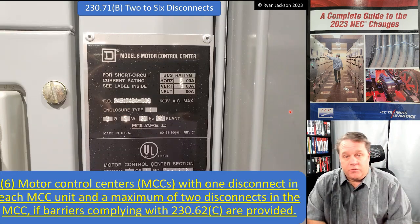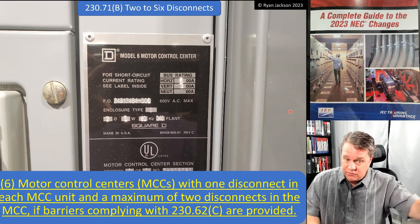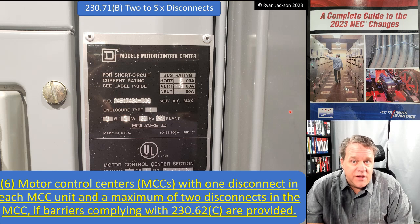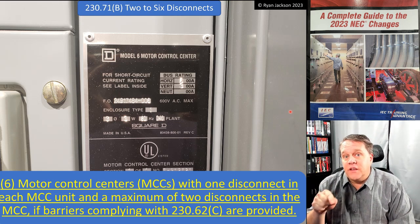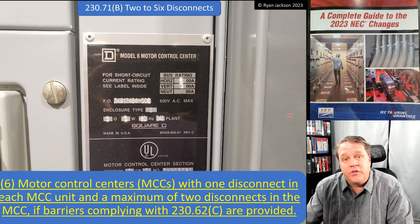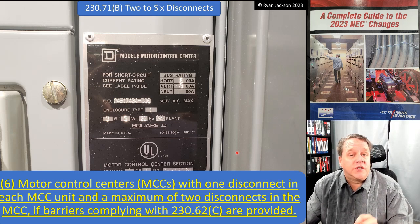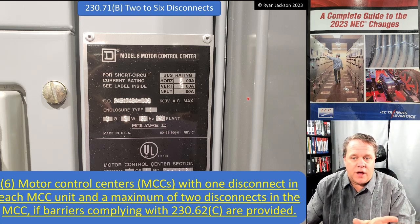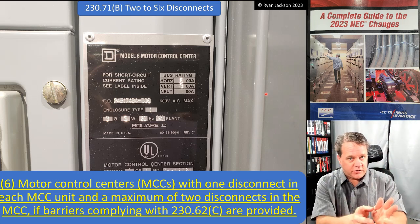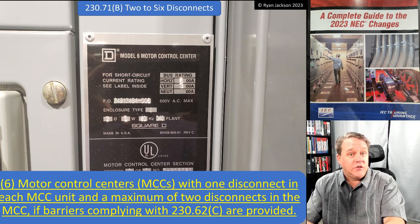Motor control centers weren't really discussed in the 2020 code either. You don't see them used as a service disconnect very often, but you can. If you use a motor control center as your service equipment, make sure it complies with 230.60, which requires your service disconnect to be listed as suitable for use as service equipment — and you won't find many motor control centers with that listing. Motor control centers can have one disconnect in each MCC unit, with a maximum of two disconnects in the MCC, as long as you have barriers complying with 230.62(c).